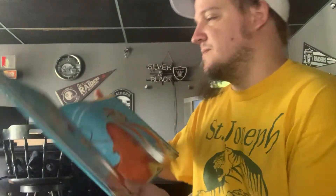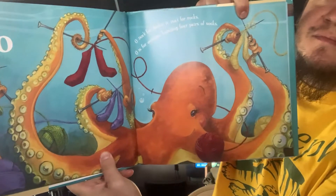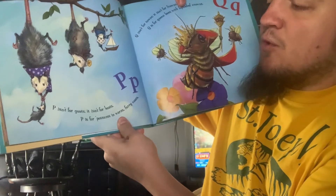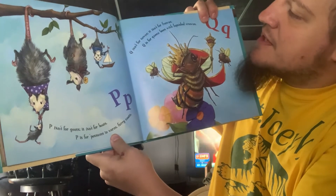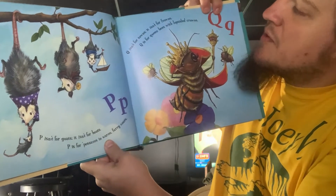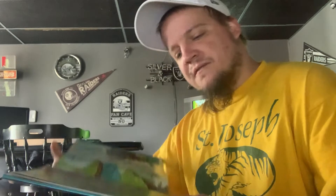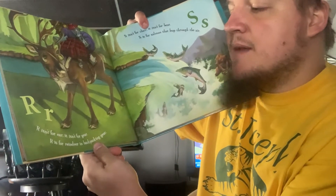O isn't for Docs, it isn't for Rocks. O is for Octopus knitting four pairs of socks. P isn't for Goats, it isn't for Boats. P is for Possums in Warm, Furry Coats. Q isn't for Towns, it isn't for Frowns. Q is for Queen Bees with Lopsided Crowns. R isn't for Ear, it isn't for Year. R is for Reindeer in Backpacking Gear.